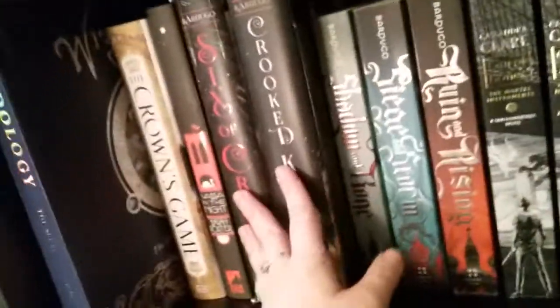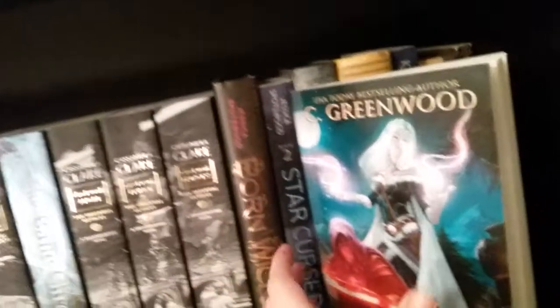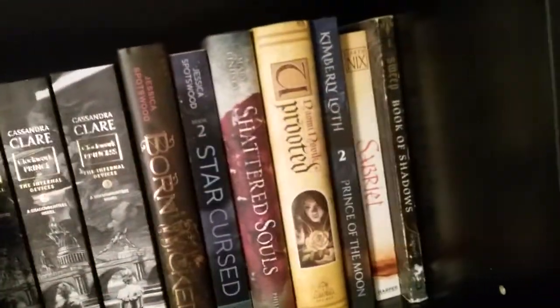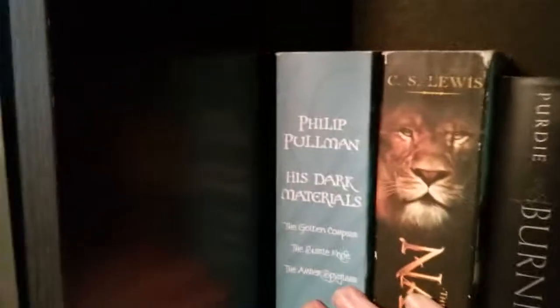So we have Wizardology. These are books that have to do with magic: The Crown's Game, Vast in the Night, Six of Crows, Crooked Kingdom, all of the Grisha, Cassandra Clare's books, Born Wicked, Uprooted, and Prince of the Moon. Down we have His Dark Materials — the Golden Compass and whatnot — Narnia, Burning Glass, and Three Dark Crowns.